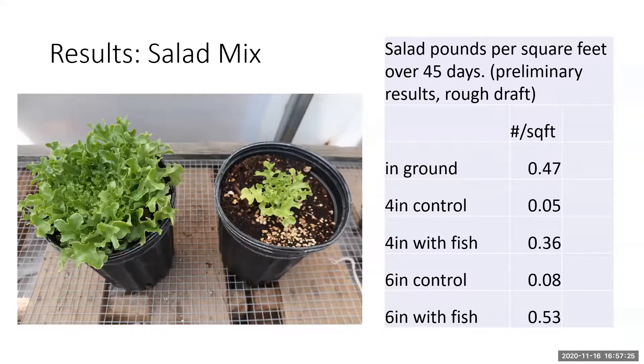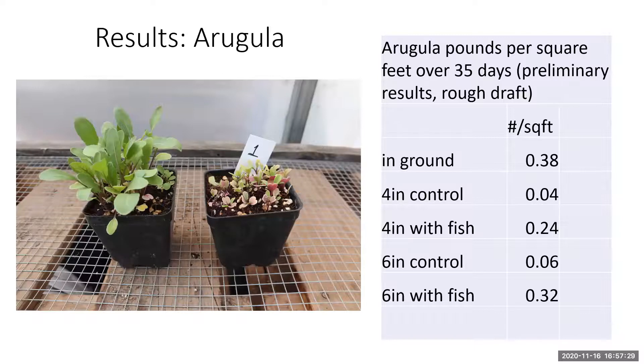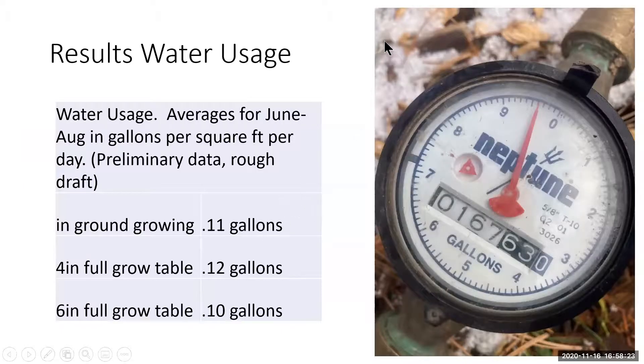Arugula was the hardest crop to grow in pots — yields weren't great, and it seems to do better in-ground overall. The treatments without fish suffered significantly — not even harvestable — which makes sense given the nutrient difference. Having that controlled treatment let us clearly see the fish versus no-fish difference. For arugula specifically, the in-ground treatment did yield slightly higher, and the dense seeding ratio we typically use didn't translate as well to container growing.